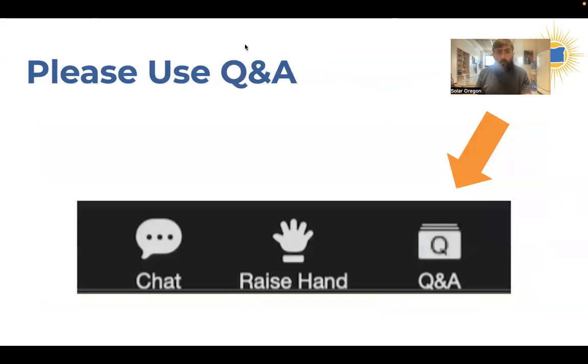A little housekeeping note: we have a chat where I've dropped the links for this webinar, so go ahead and open that up and take a look. Also, the Q&A box is a separate function. If you mouse over your screen, you'll see your menu on Zoom with a button that says Q&A. Click that button, a little window will open, and you can type in your question. Please feel free to do that — you can start now if you already have questions. I'm going to wait till the end of the webinar to answer those.